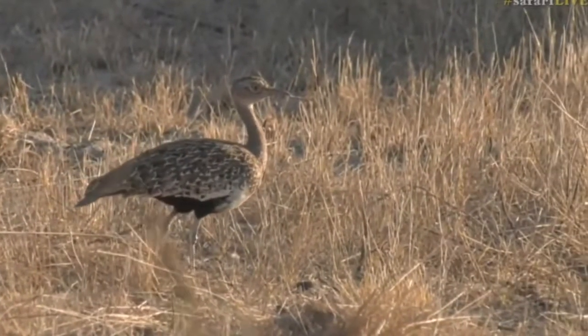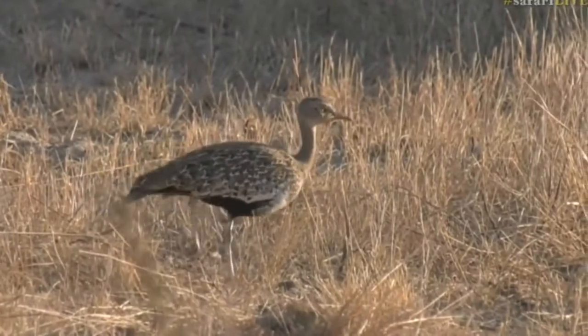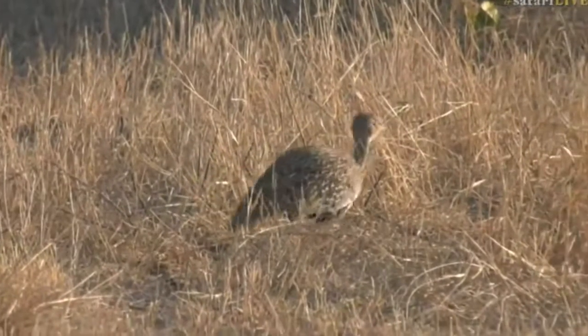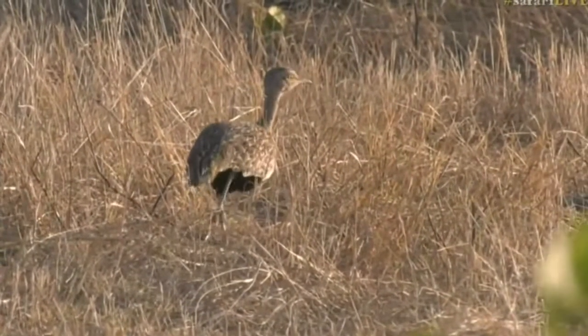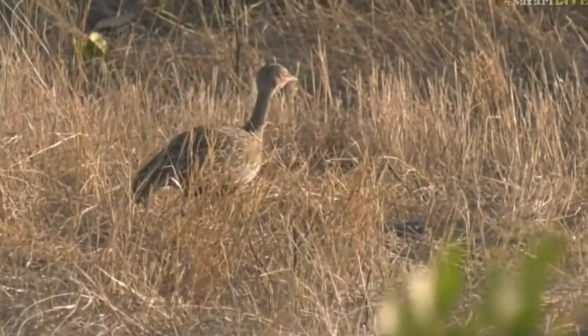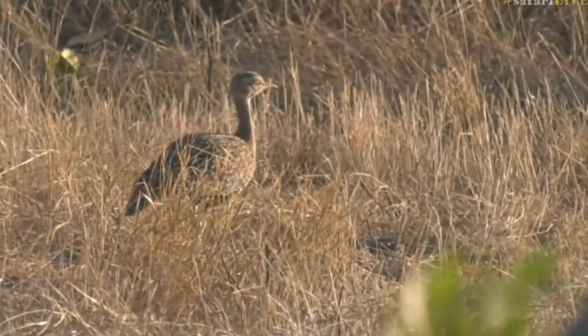Got its leg caught on a bit of grass there. Careful — you lift your feet when you walk, as my mom says. Don't shuffle your feet, though I still do that. And off we go again. Just like the warthogs, not wanting to spend too much time out in the open, moving back into the thicker vegetation.